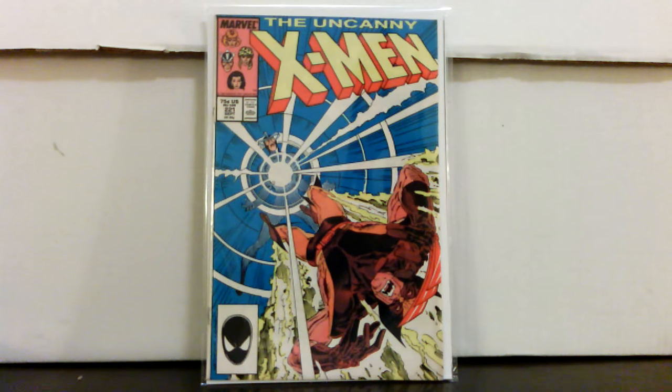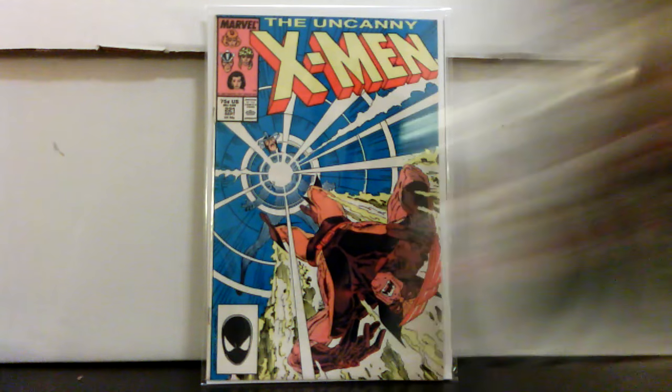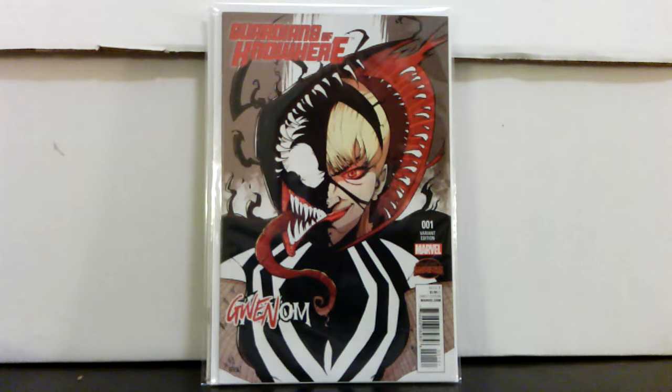I also picked up Uncanny X-Men 221, first Mr. Sinister — paid twelve bucks for that too. He's gonna show up in a movie sooner or later, and there's always rumors now with the new X-Men, a new Wolverine movie, and they're starting to talk about the next X-Men movie already. Also Guardians of Nowhere number one, the Gwen variant. Robbie Rodriguez is going to have a little Gwen miniseries — I think his eyesight's going bad and he mentioned he's retiring from comics. I paid seven-fifty for it. It spiked real high to like thirty or forty bucks at one point; they're back down to maybe ten bucks now, but we'll see.